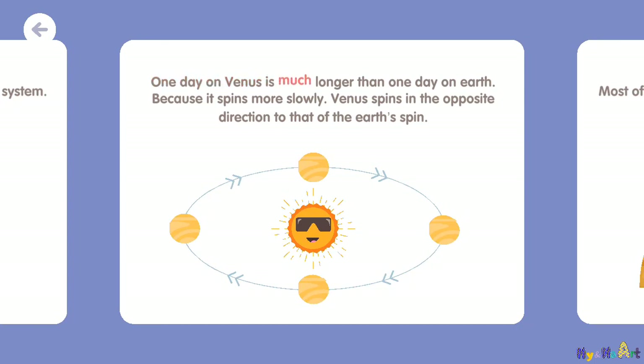One day on Venus is much longer than one day on Earth because it spins more slowly. Venus spins in the opposite direction to that of the Earth's spin.